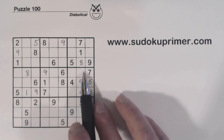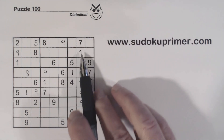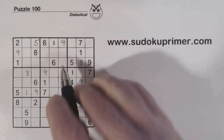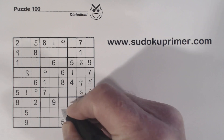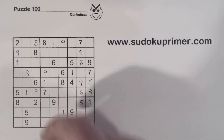Now I've got 1, 1, 1 there, 1 there, 1, 1 there, and 1 there.